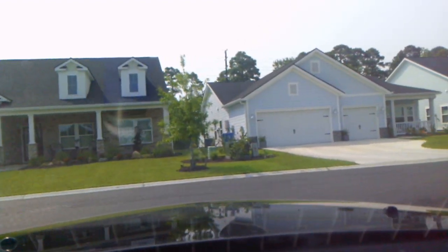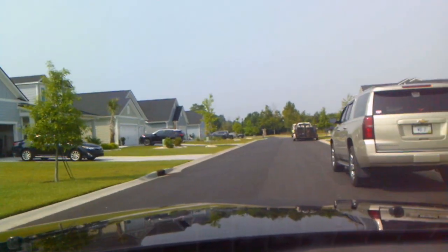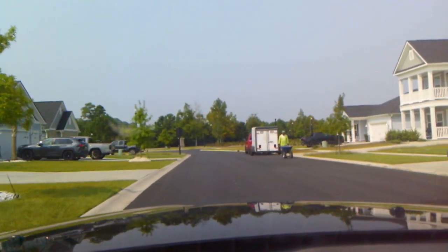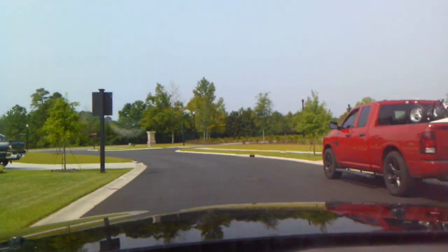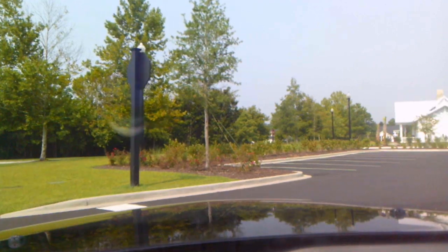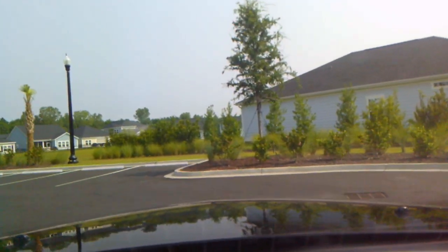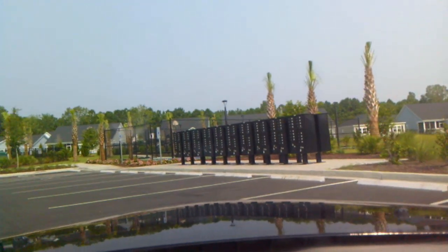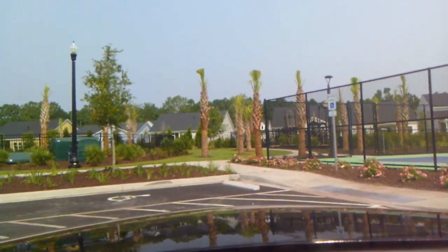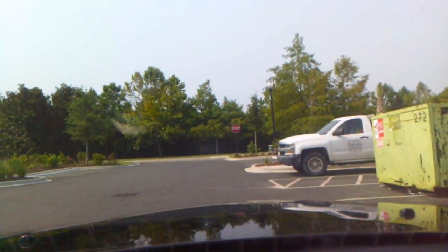Here's another section with a construction worker out here. It's just road after road, and half the time they're sold before they even get started building them. On the right here is the swimming pool. We have the mailboxes here, and there's a playground hiding back there. This looks like pickleball courts, and here's the swimming pool — guys are out there working on it now. There's also a picnic area.